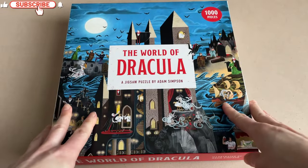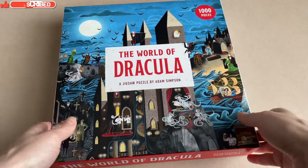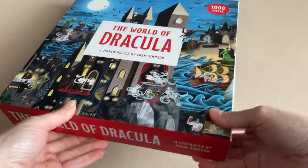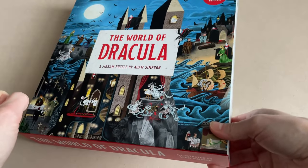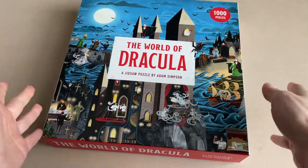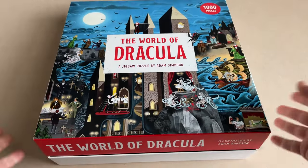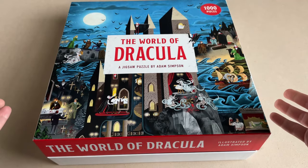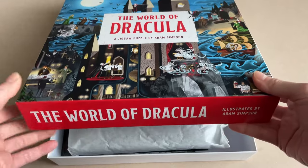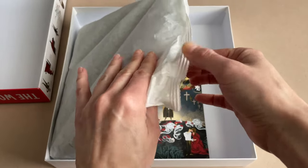Let's get this opened. Quick note — this packaging is fantastic. The box is nice and sturdy, the print is amazing, and I just love it. This is fancy stuff. One thing I don't understand is why some brands don't tape the lid to the box itself — there's no tape on this, which is just asking for trouble. It comes in a paper bag, which is interesting.